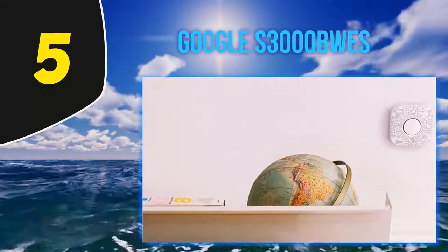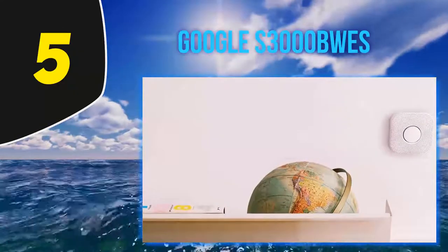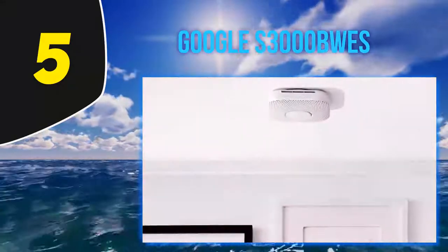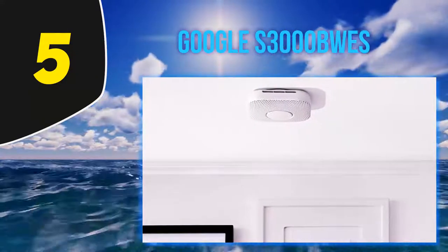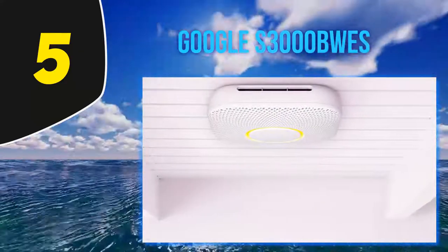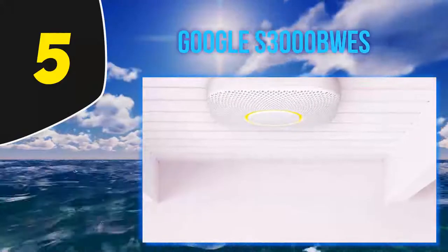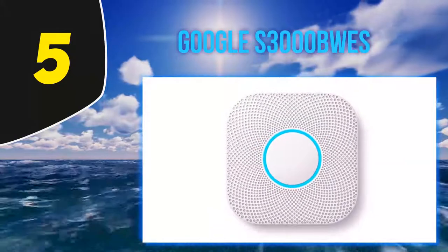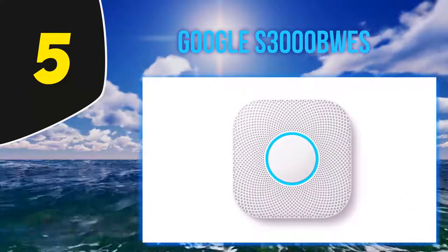The Nest Protect is the only smart smoke detector to get it right, and this was only after a little trial and error. The first generation Nest Protect was plagued with problems, including the ability to accidentally turn off with the wave of a hand — this led to a recall. The second generation, the only version linked in this guide, has been out for more than three years without any major issues.